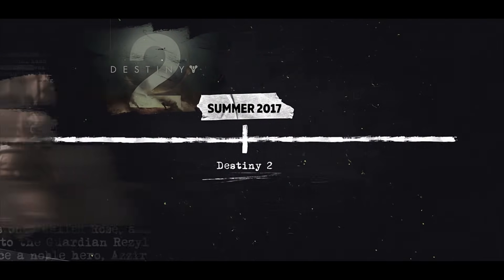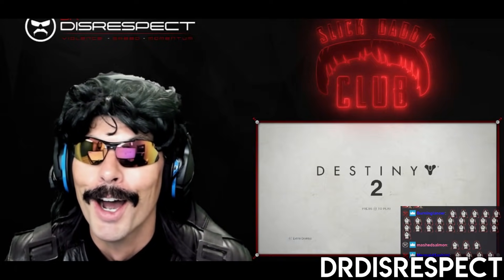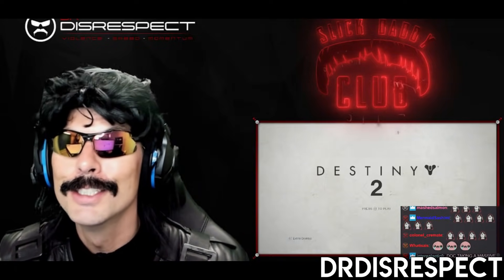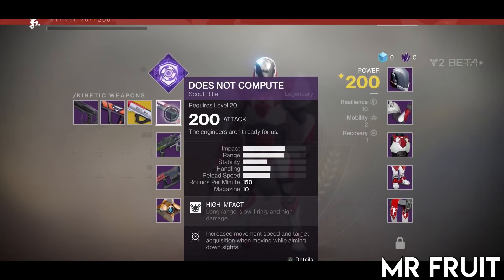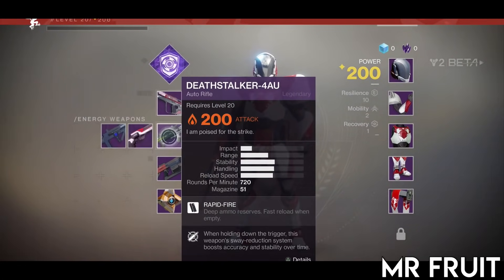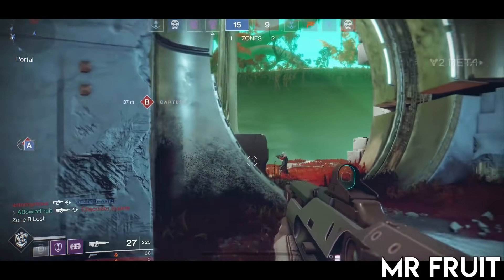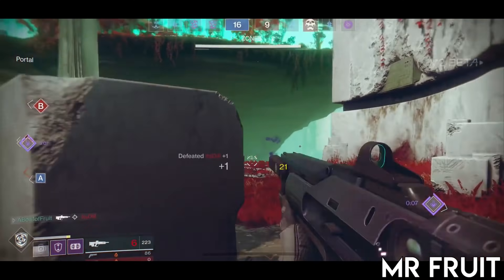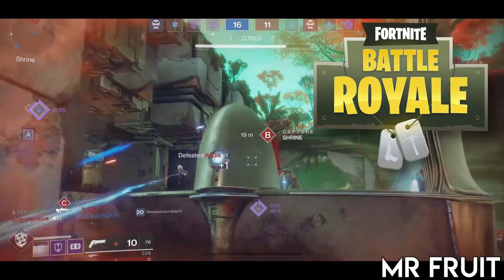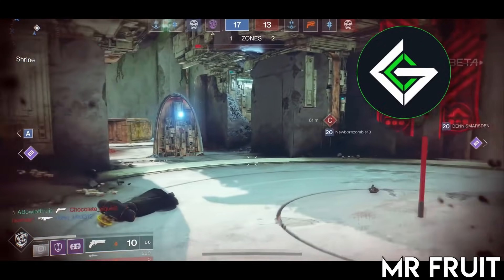Later that summer we were greeted with the highly anticipated Destiny 2 beta. We were met with an interesting take on PvP regarding double primaries and the slower time to kill, but that's another story for another day. The new game releases with a lot of positive hype in the beginning, but no Thorn — so we'll make this part quick. A full year and a half goes by. Some people had left to the rise of Fortnite, some stayed and gained the extreme traction that they deserved.